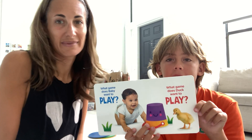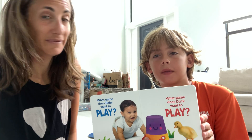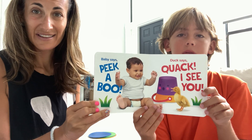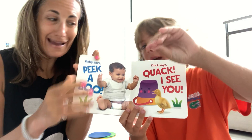What game does baby want to play? What game does duck want to play? What are they gonna play? Let's see. Baby says peek-a-boo! Duck says quack! I see you! Can you quack at the duck? Quack, quack, quack, quack, quack!